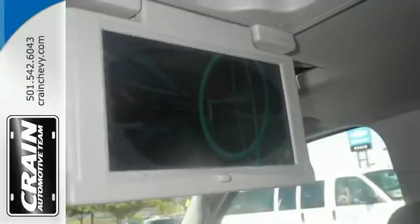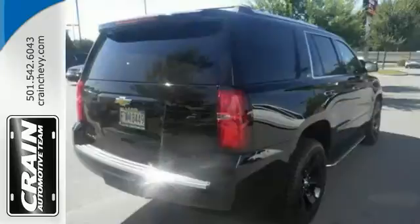And with a DVD entertainment system and a sunroof, it won't be here long. Stop in. Take it for a test drive today.